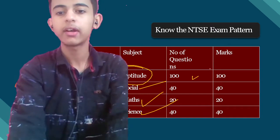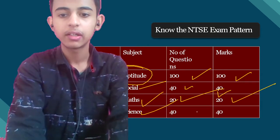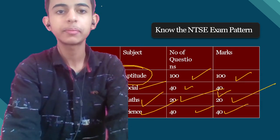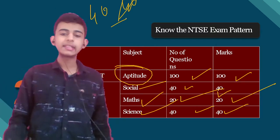Looking at the number of questions: in MAT there are 100 questions. In SAT, science has 40 questions, social science has 40 questions, and maths has 20 questions. So basically from science and social science you have 40 questions each, and from maths 20 questions.